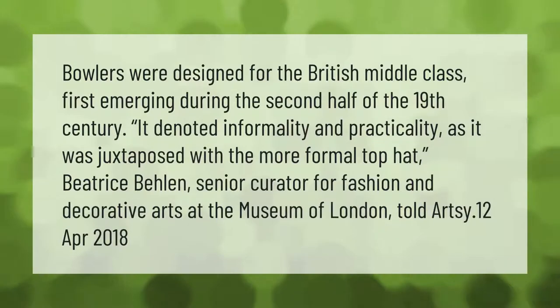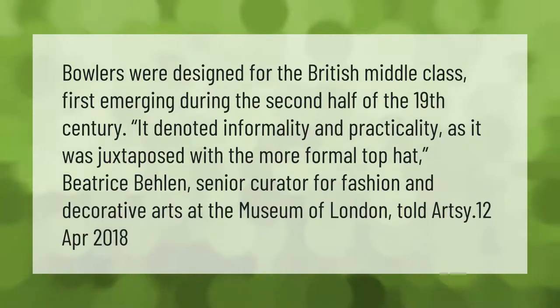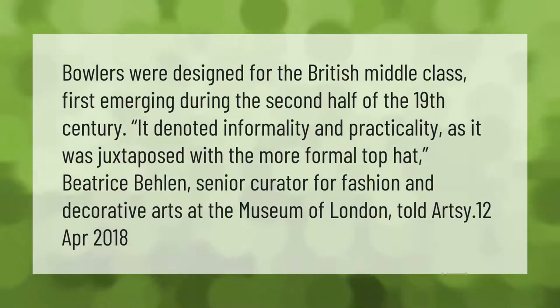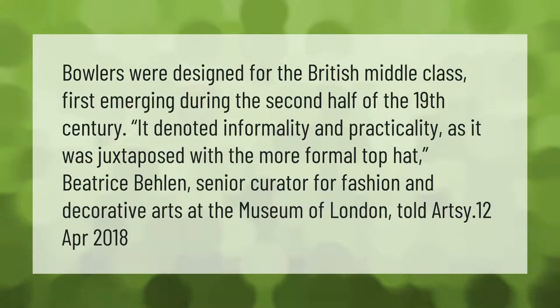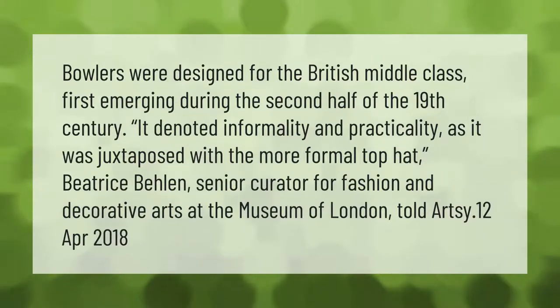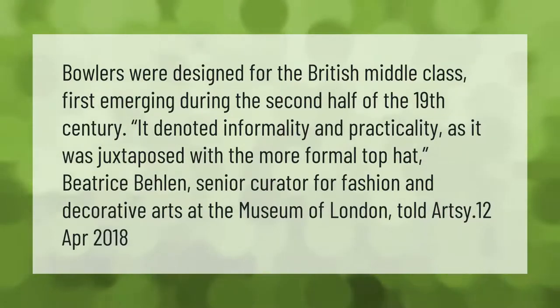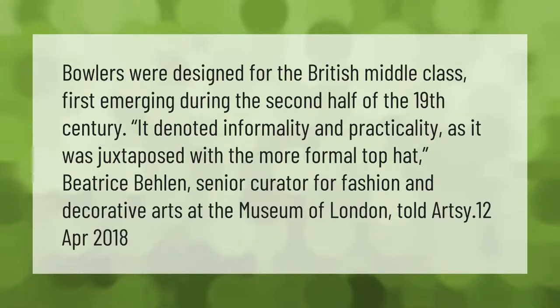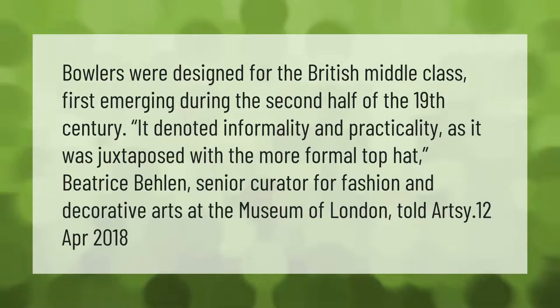Bowlers were designed for the British middle class, first emerging during the second half of the 19th century. It denoted informality and practicality, as it was juxtaposed with the more formal top hat. Beatrice Bellin, senior curator for fashion and decorative arts at the Museum of London, told Artsy, 12 April 2018.